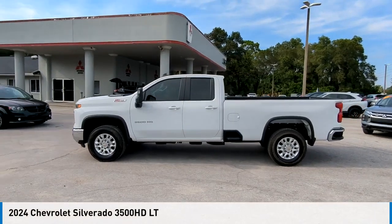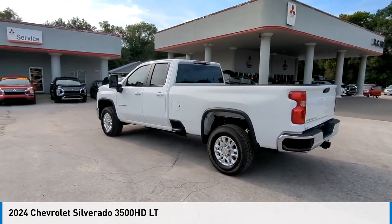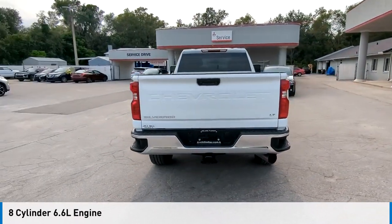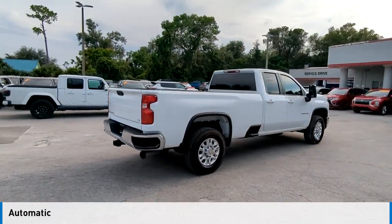Take a ride in the 2024 Silverado 3500 HD. This vehicle is powered by a 4-wheel drive, 8-cylinder, 6.6-liter engine, and comes with an automatic transmission.